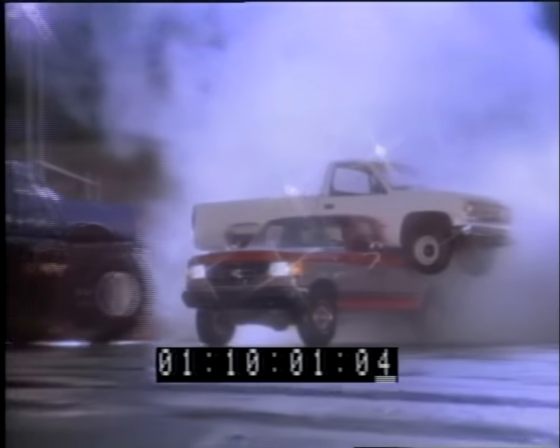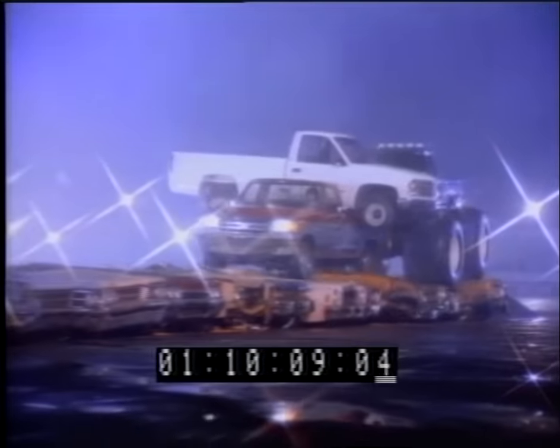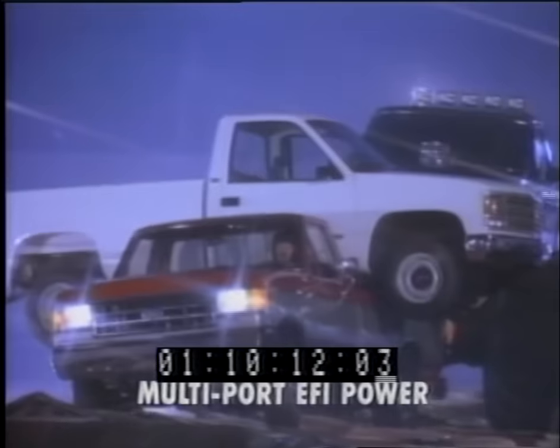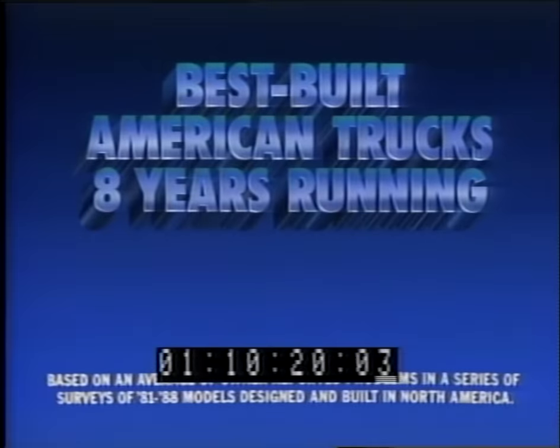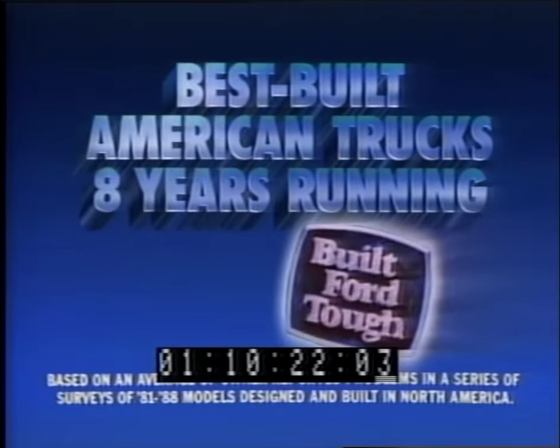This long row of junkers is no match for the Ford Bigfoot. But here's a real test: can a regular Ford 4x4 drive over it carrying a Chevy and towing the 14,000-pound Bigfoot? The Ford starts clawing over the jagged metal with a Chevy on board and towing Bigfoot. Ford is the only pickup with four choices of multi-port fuel-injected engines to give you the power you need. Yes, the Ford triumphs over the twisted junkers in spite of its tremendous load. Ford — the best-built American trucks, eight years running. Built for tough.